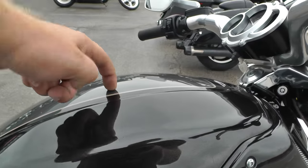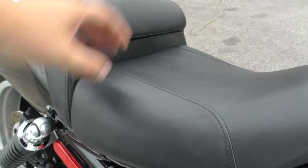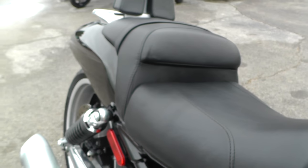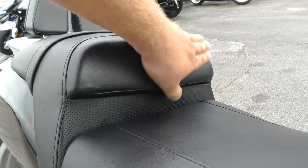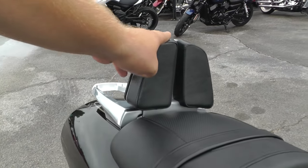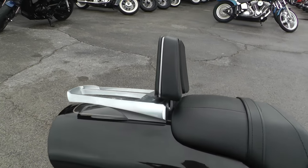On the V-Rod, under here is actually the air intake system. Typically this would be your gas tank, but the gas tank on the V-Rod is under the seat right here. It's got a two-up seat on it, so you can ride with a passenger. Even the driver's part already has a driver's backrest kind of built into it — good lower back support. It's also got a small backrest for your passenger and a little luggage rack integrated into it, so you can throw a duffel bag back there if you'd like.